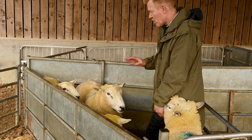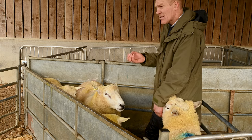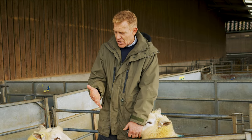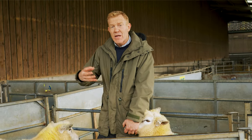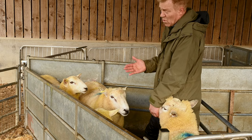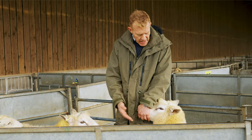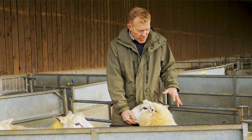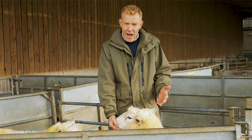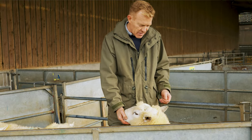Once the ewes have given birth, we'll select some of the females born to replace the old ewes leaving the flock, so these rams will be breeding stock for the future. Also, about 75% of their lambs will go for the table — to the butcher. So we're choosing sheep with good growth rates that grow quickly off grass without needing lots of grain. The Romney Clean is renowned for that as a breed.